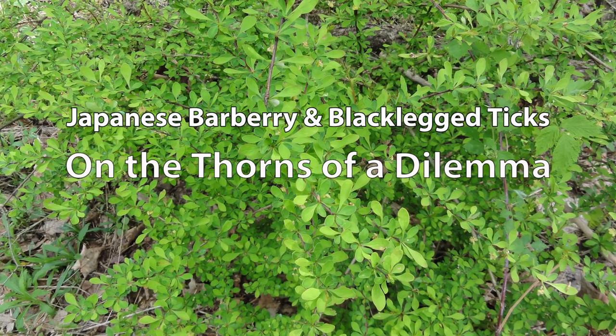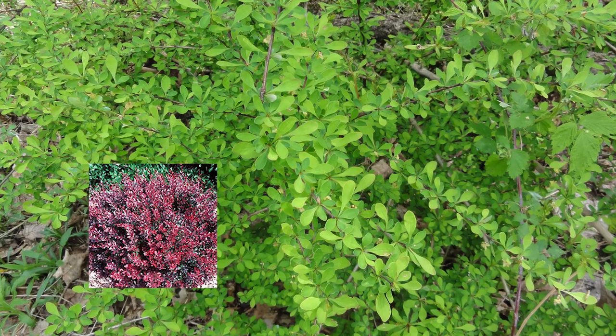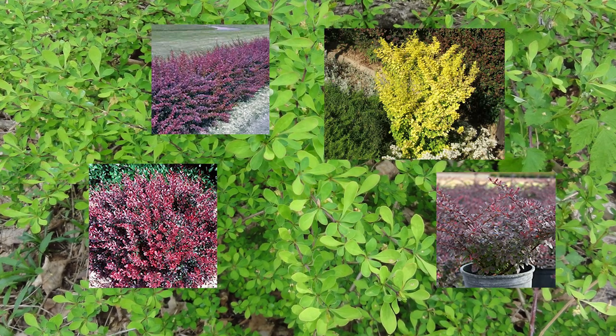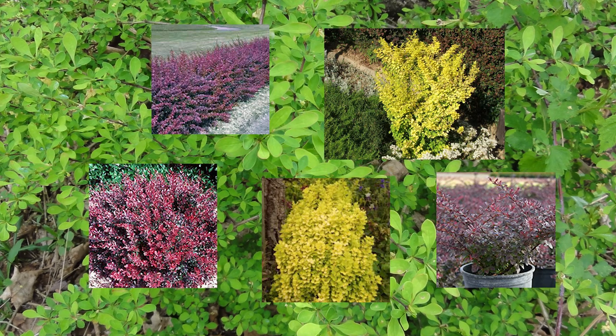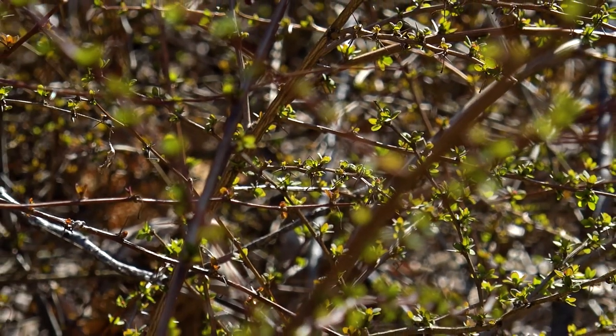Imported from Japan a long time ago, Japanese barberry was used for landscaping around homes and buildings for years. Plant nurseries like this shrub because it's very hardy, drought tolerant, and deer don't like it. Its dense, woody branches can sport dark green, yellow, or purple leaves, as well as lots of thorns and pretty red berries in the fall. But Japanese barberry is a dangerous plant.